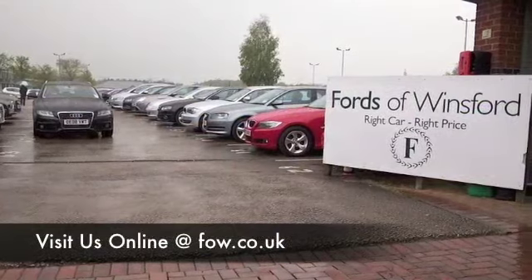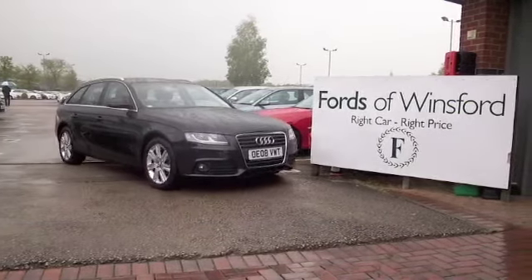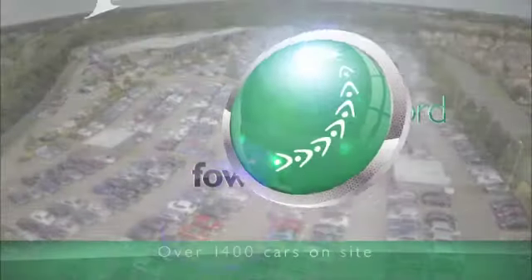Why not ring and reserve — give Jackie and her team a call in our call centre, we'll hold the car for up to 48 hours till you can get here. Come and discover this great car for yourself at Fords of Winsford.